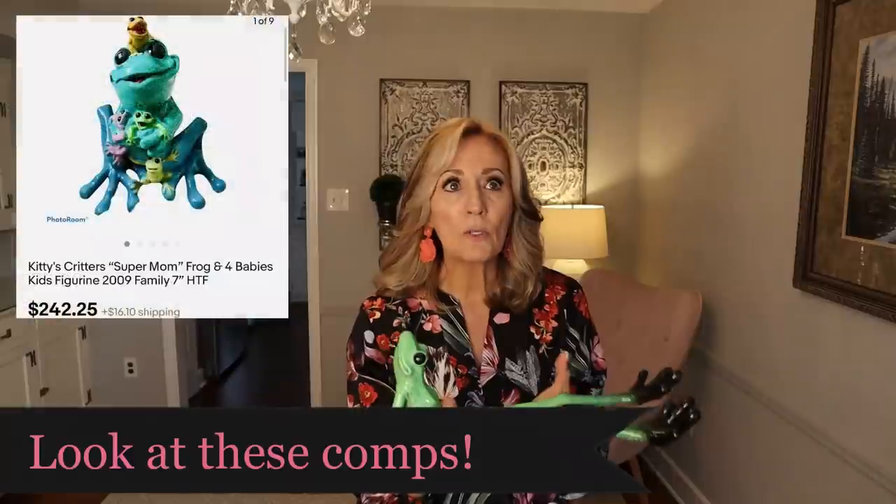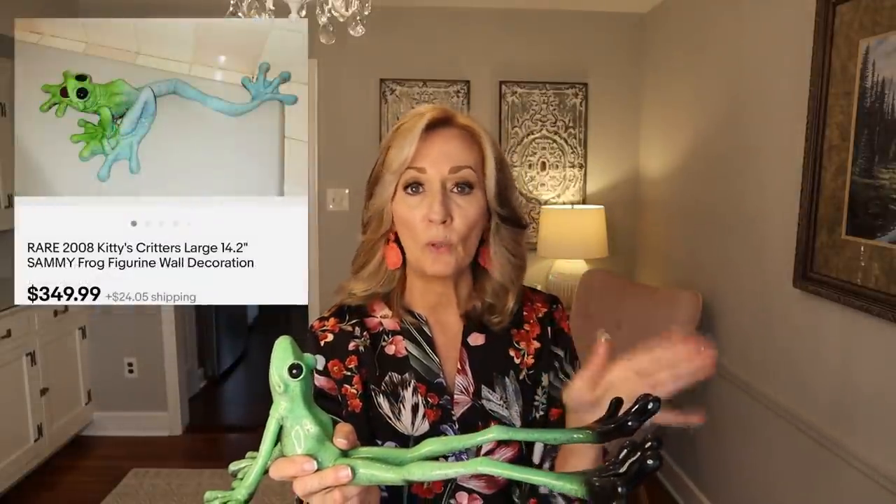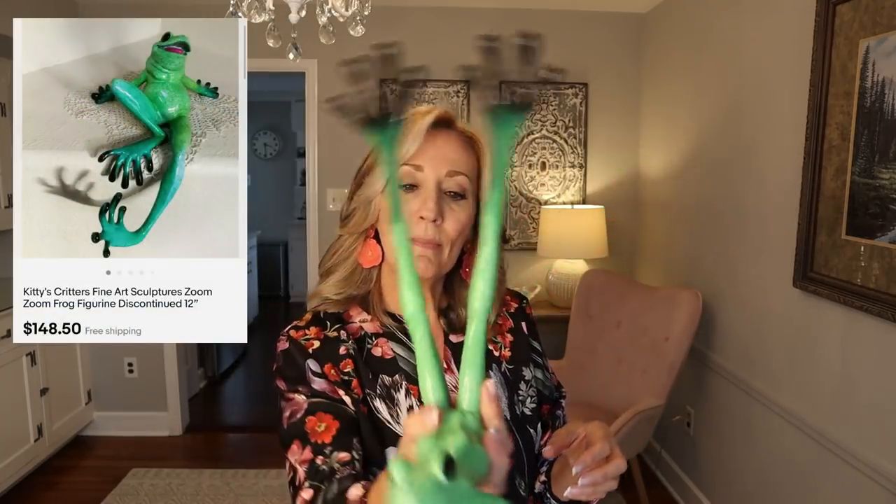I haven't looked up Kitty's Critters yet to see what other critters are involved, if it's a very big prolific company that does all the animals. But I'm excited to learn about it. Very cute — Green Karma.